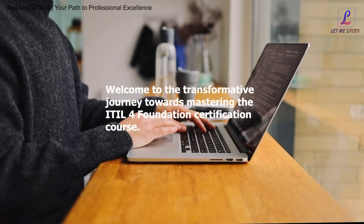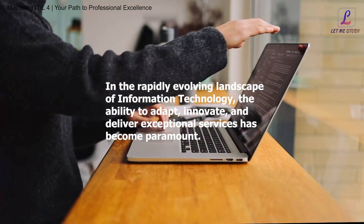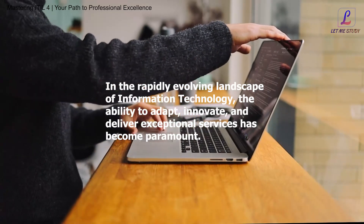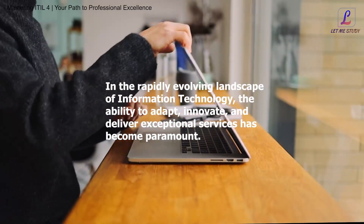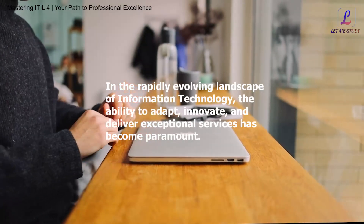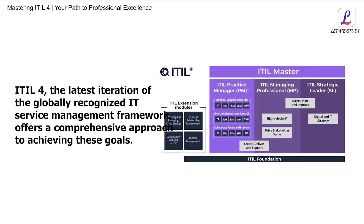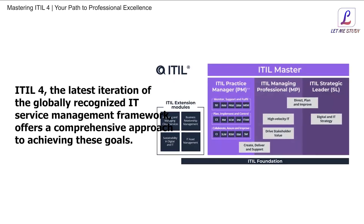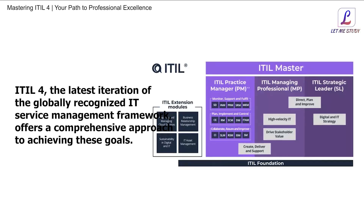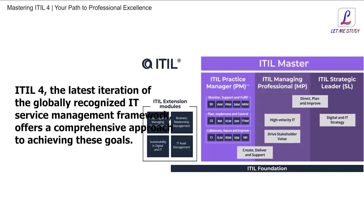Welcome to the transformative journey towards mastering the ITIL4 Foundation Certification course. In the rapidly evolving landscape of information technology, the ability to adapt, innovate, and deliver exceptional services has become paramount. ITIL4, the latest iteration of the globally recognized IT service management framework, offers a comprehensive approach to achieving these goals.